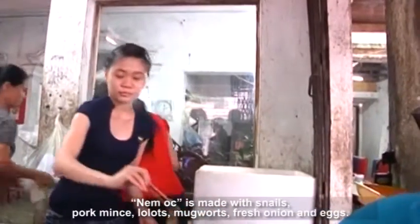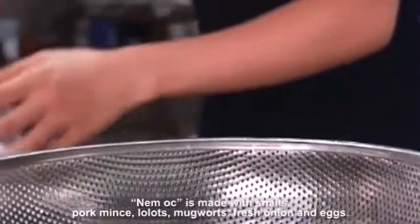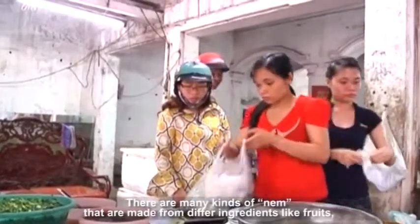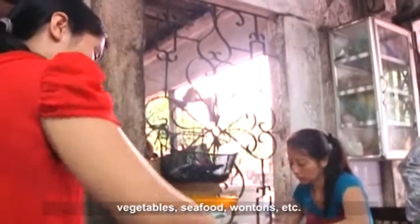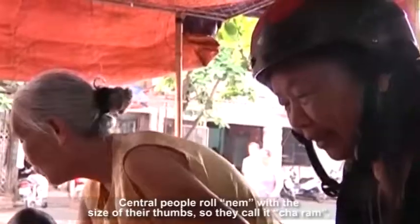Num Hoc is made with snails, pork mince, lolot leaves, mugwort, fresh onion, and eggs. Southern people call Num Cha Gio. There are many kinds of Num made from differing ingredients like fruits, vegetables, seafood, wontons, and more. Central people roll Num to the size of their thumbs, so they call it Cha Ram.